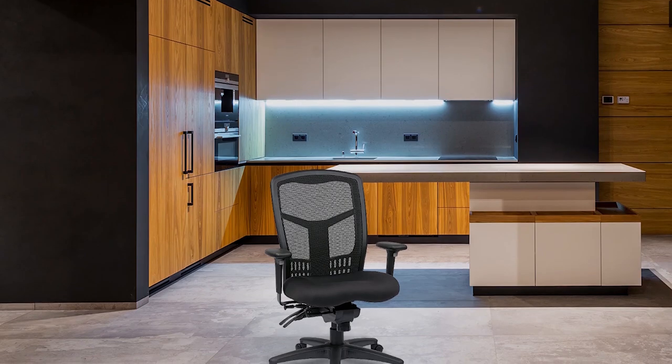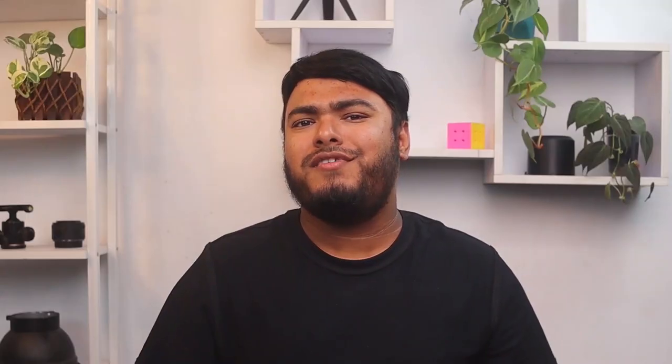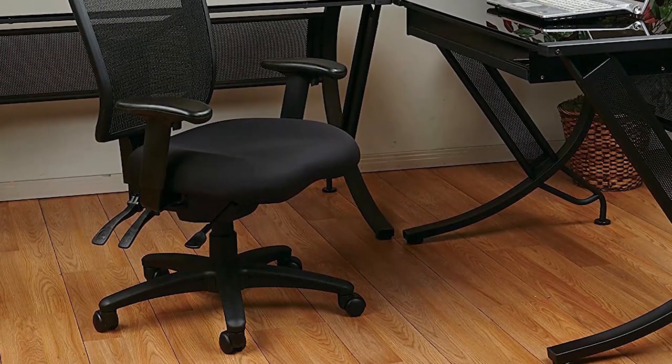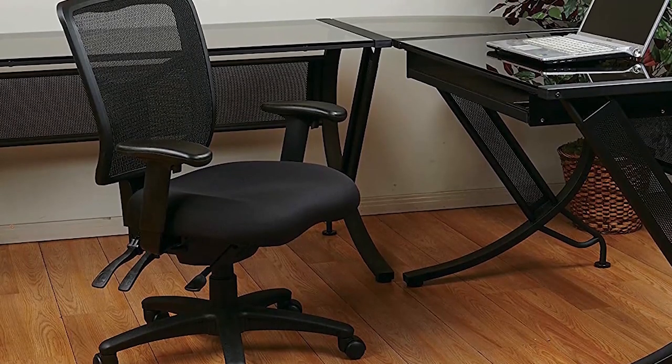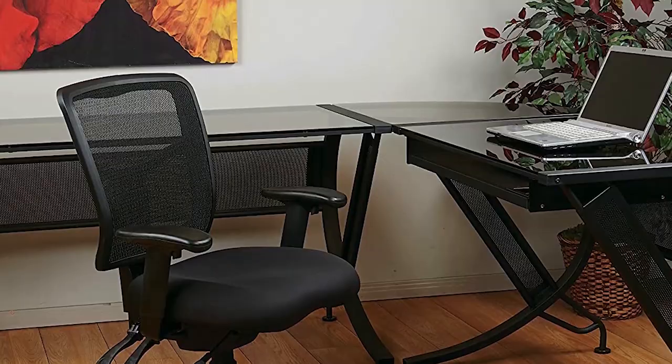Introducing the OfficeStar ProGrade chair, which is a great option for those looking for a budget-friendly yet comfortable and ergonomic office chair. With its adjustable features including a sculpted seat, mesh back, and lumbar support, it provides ample comfort and support for those looking to alleviate back and body pain. This chair also features a firm and dense cushion, providing a comfortable seat even during long hours. The height and width adjustable arms further add to the overall ergonomic design of the chair.